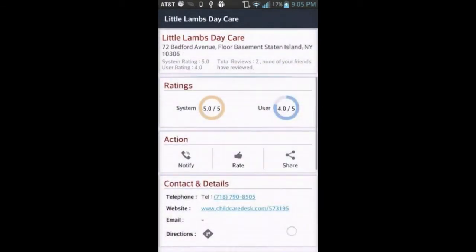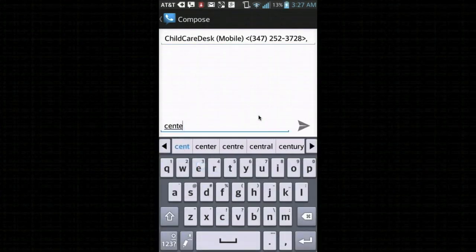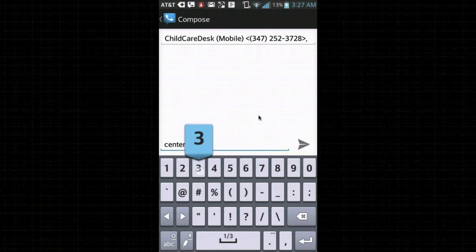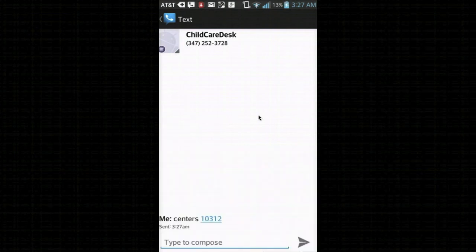Now let's look at how we can search for childcare centers via text. It is as simple as sending 'center space zip' to childcare desk. The top two rated childcare centers in this zip are returned as results.